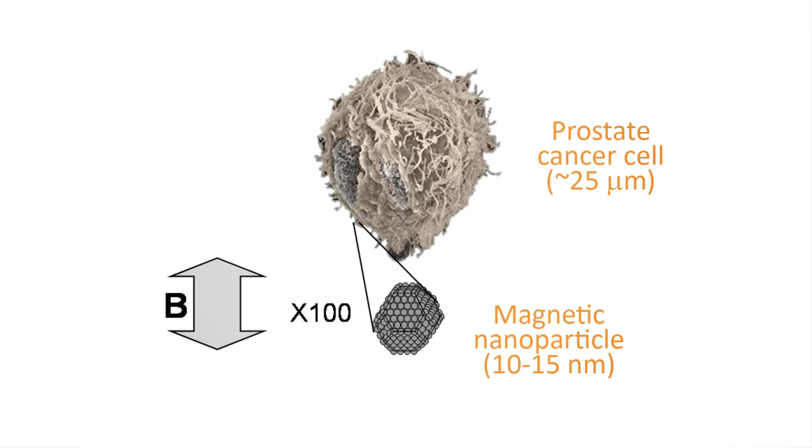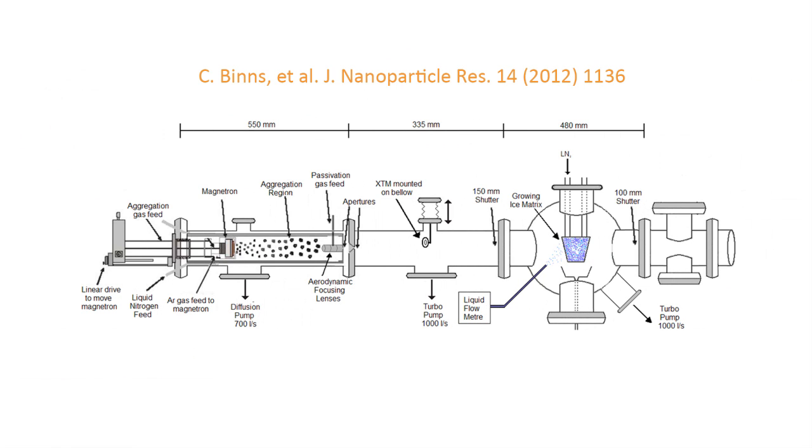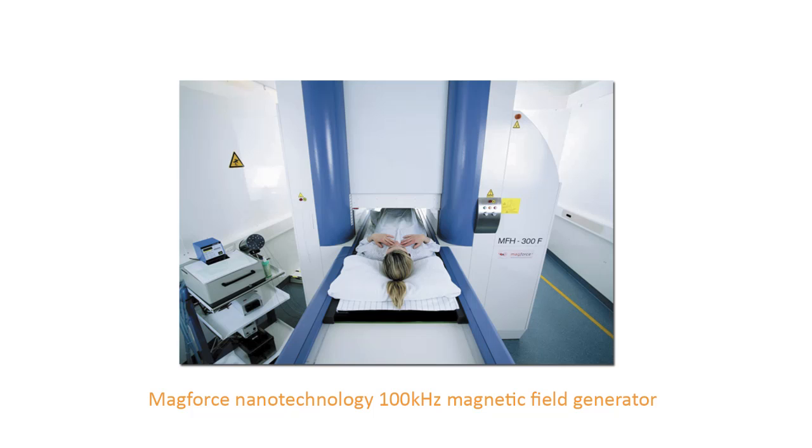The application of nanomagnetism in treating tumours is actually quite close. The technique has gone through phase one clinical trials and it almost works. The only reason it doesn't quite work is because the existing nanoparticles do not produce enough heat per gram of material. So the problem has come back to the physicists — all we need to do is produce nanoparticles with higher performance and then the technique should become available.